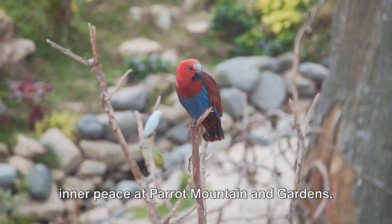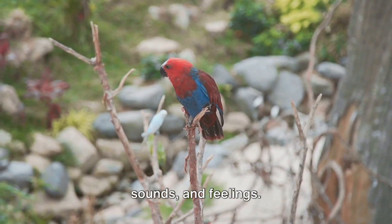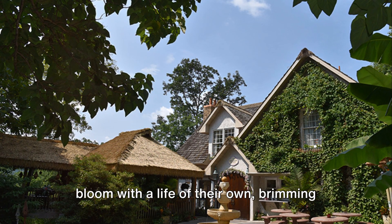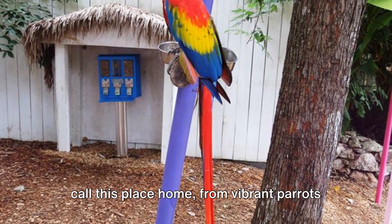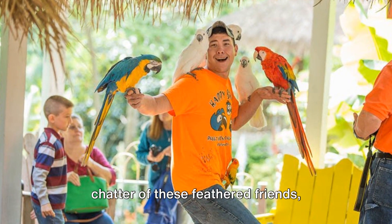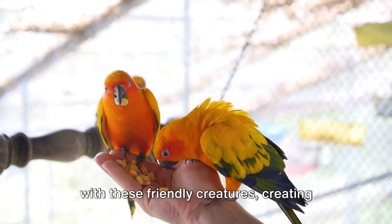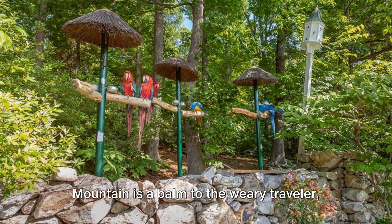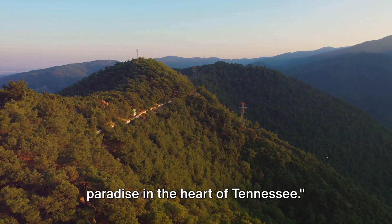And finally, at number 1, find your inner peace at Parrot Mountain and Gardens. This enchanting place is more than just a garden — it's a kaleidoscope of colors, sounds, and feelings. Stroll through lush, beautifully manicured gardens brimming with tropical plants and flowers. You'll be in awe of the exotic birds that call this place home, from vibrant parrots to serene doves. As you wander, you'll hear the soft chatter of these feathered friends, creating a symphony of sounds that soothes the soul. You can even have a personal interaction with these friendly creatures, creating memories to last a lifetime. Parrot Mountain and Gardens — a tropical paradise in the heart of Tennessee.